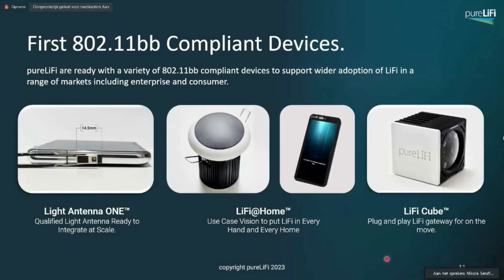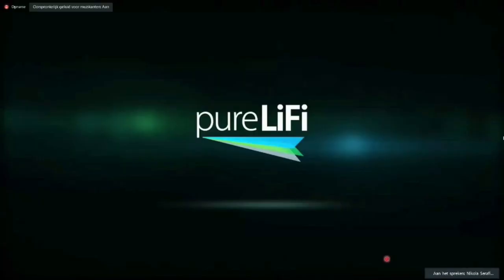The first 802.11BB-compliant devices are actually available from pureLiFi for OEMs and device integrators, starting from the Light Antenna One module — a qualified light antenna ready to integrate at scale — through to proof-of-concept systems like the Li-Fi at home, the integrated phone, the Li-Fi cube, and many others. We would welcome anyone to come in and do some of that.